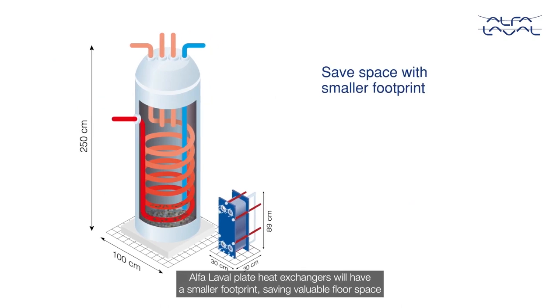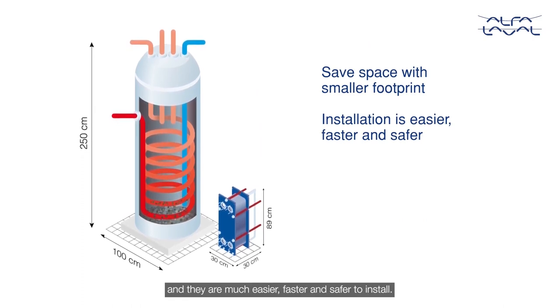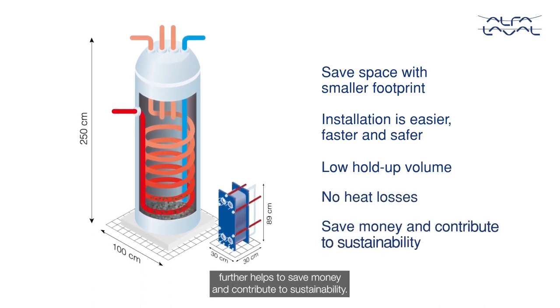Alfa Laval plate heat exchangers will have a smaller footprint, saving valuable floor space, and they are much easier, faster and safer to install. Low hold-up volume and no heat losses to surroundings further helps to save money and contribute to sustainability.